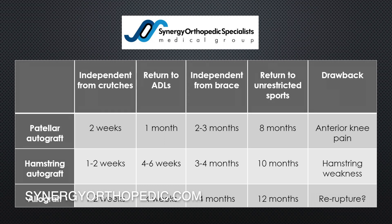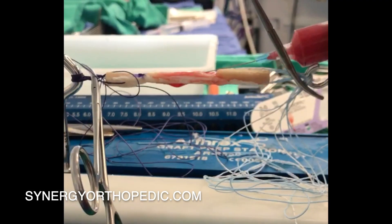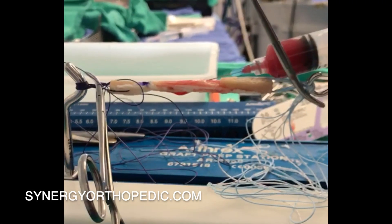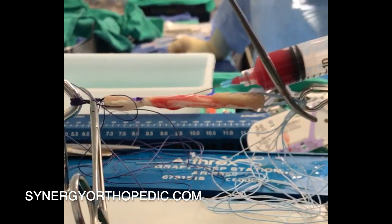Return to activities of daily living often occurs somewhere between four and six weeks depending on the graft option. The patellar tendon autograft may allow a return to normal living activities a little bit faster, while the hamstring can sometimes take up to six weeks.